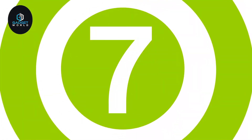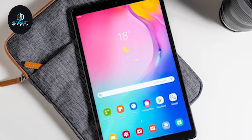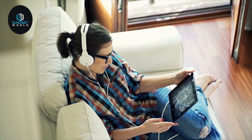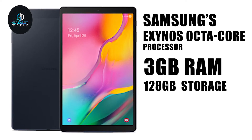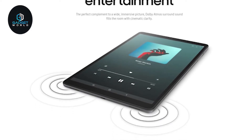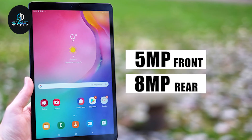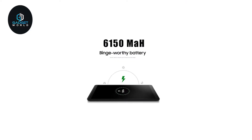Minimal bezel with maximum view — meet the Galaxy Tab A 10.1, a tablet from Samsung that offers immersive picture quality and decent surround sound to elevate your entertainment experience. This powerful tablet packs Samsung's Exynos octa-core processor, along with up to 3 gigabytes of RAM and 128 gigabytes of storage, allowing you to browse the web and store a decent number of files without any hassle. Built with minimal bezel, it has a full HD 10.1-inch corner-to-corner display and offers immersive Dolby Atmos surround sound. It has a 5-megapixel front-facing and 8-megapixel rear camera, allowing you to capture sharp images with ease.